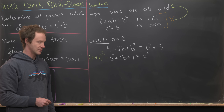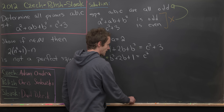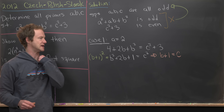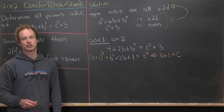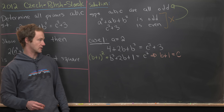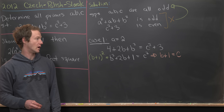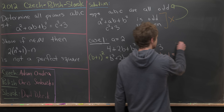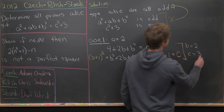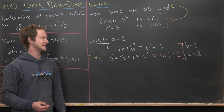Since we're working over prime numbers, which are a subset of the natural numbers, we need (b+1)² = c², which means b + 1 = c. So b and c are two primes that differ by exactly one. The only such pair is two and three. Therefore b = 2 and c = 3, giving our first solution: a = 2, b = 2, c = 3.